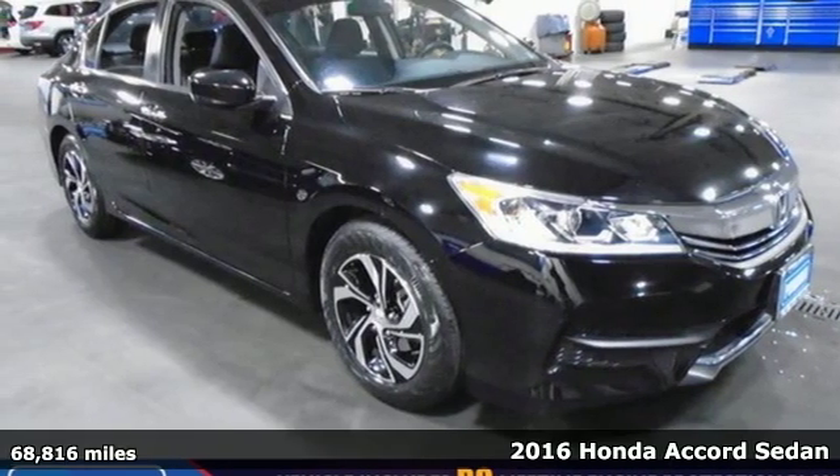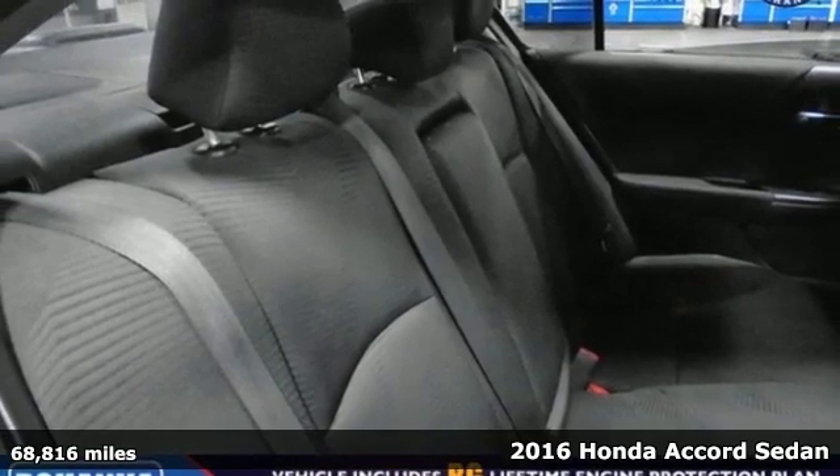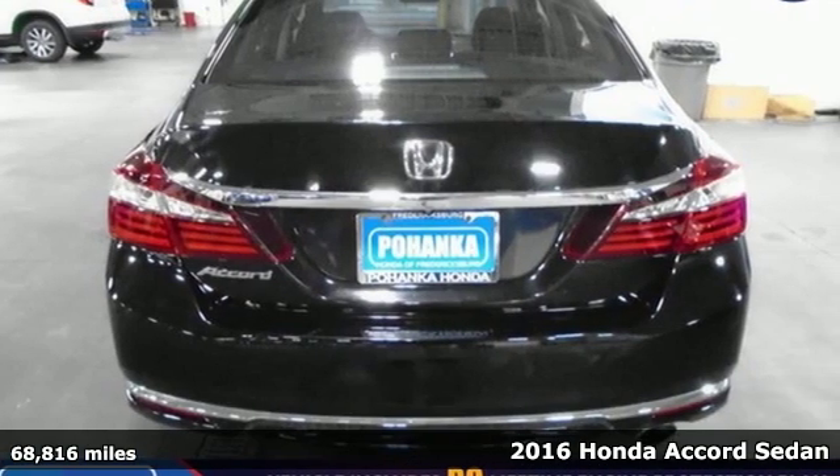It's a 2016 Honda Accord sedan. Honda has a world-renowned reputation for reliability, and it comes with all the amenities you need.